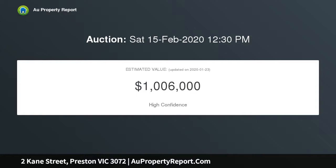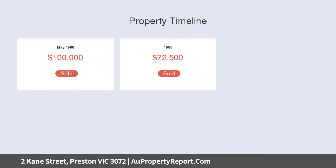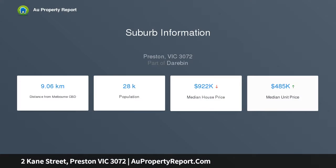Beyond the lush front garden and gorgeous facade, discover an inviting interior comprising 3 large bedrooms, all with robes, and a studied 4th bedroom, master en-suite and stylish central bathroom, both with floor-to-ceiling tiles.